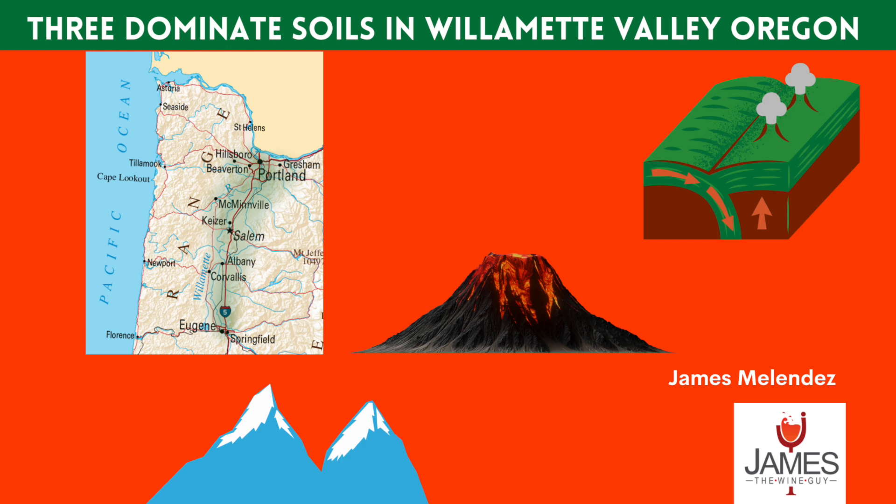James Melendez. Thank you for joining me. Today's topic is about the three dominant soil types in the Willamette Valley. Stay tuned.